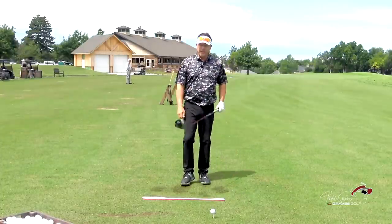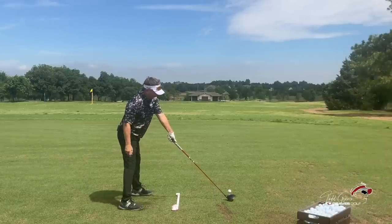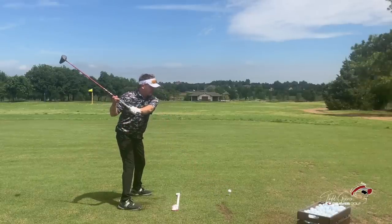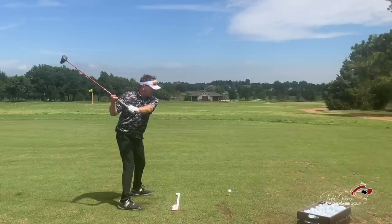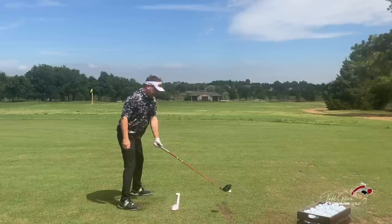Let me say that again — he's moving the body the least amount necessary to get the proper path of the club, and because of the position of his body, it orients the face to a square position more consistently because of his tilt. How is he doing that? Well, let's just talk about body motion. If I put the club on its impact plane to start and I take it back, that's the least amount of rotation.